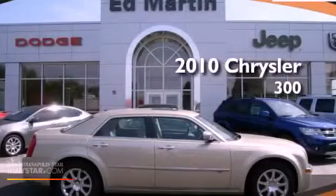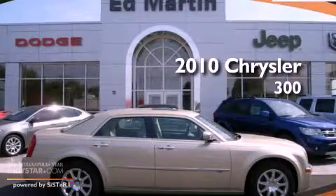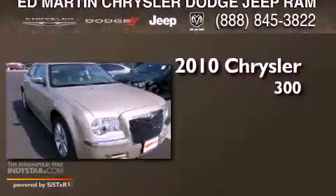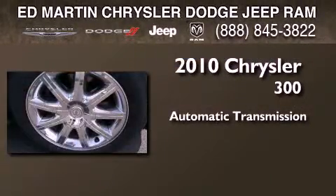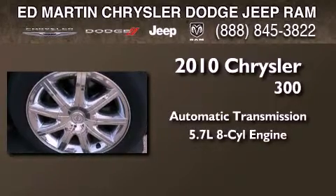This is a certified pre-owned 2010 Chrysler 300. This four-door sedan has an automatic transmission and a 5.7-liter V8.